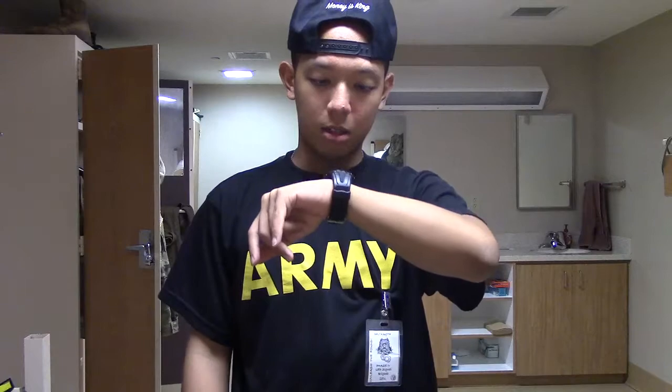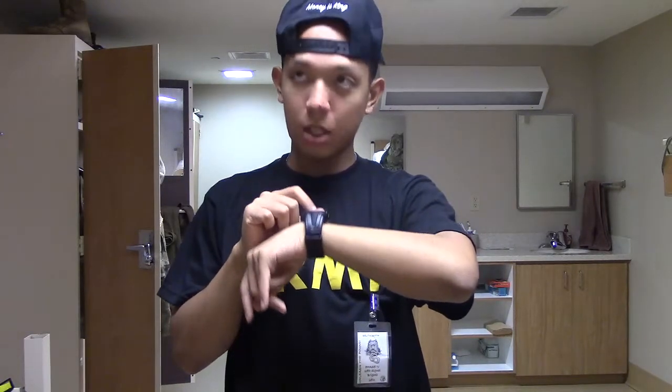Hey, what's going on YouTube, another video for you guys as usual. Right now I am in my barracks room and we have free time until 1800, that's 6 o'clock PM. So before we have to form up, I want to make another video because I bought some stuff and I want to show you guys what I got.